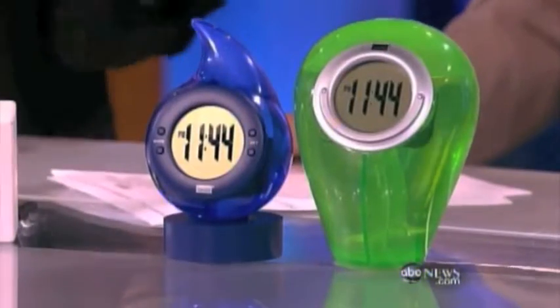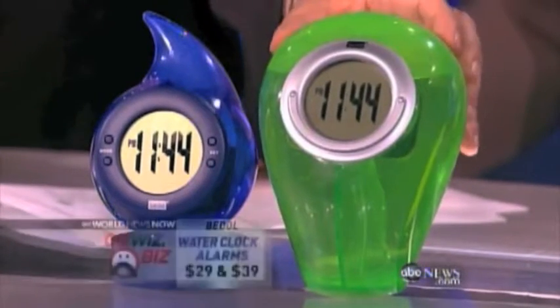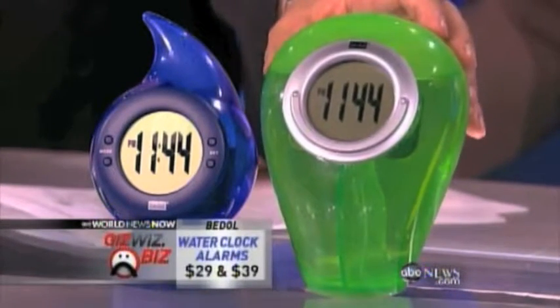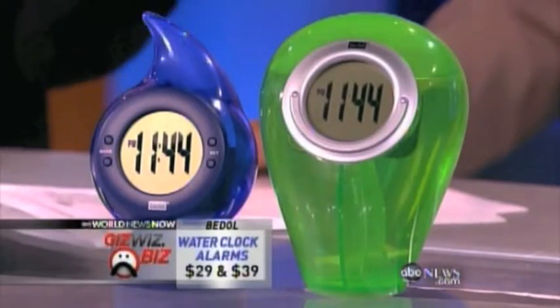These are my favorite, by the way. This is green — not only green in color but as green as you can get. These are water clocks; they run on water. The big guy is brand new, he's $39, and can be pre-ordered now online — I think they've started shipping them. And the little guy is $29.